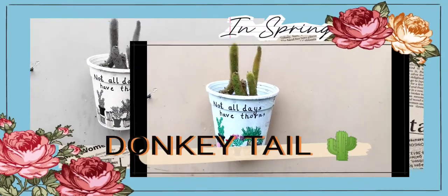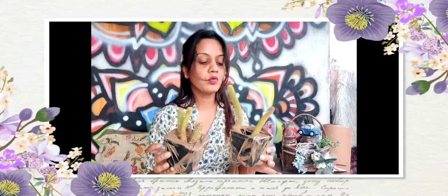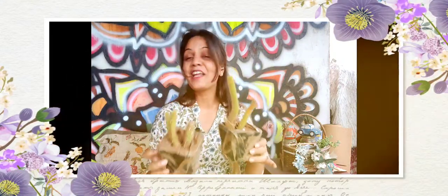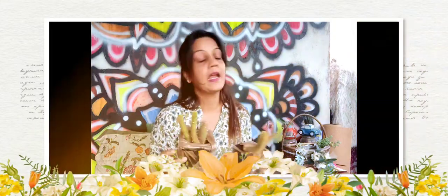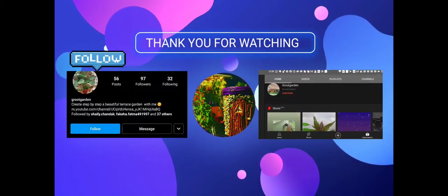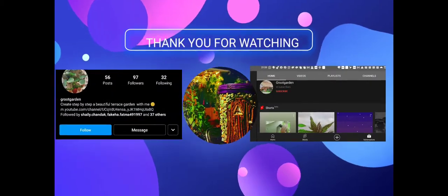After a week you can re-pot them if you want. Nevertheless, I got what I needed, so thank you for watching! I'll update you with more videos about different websites from which I order and get amazing products. Don't forget to follow me on Instagram and subscribe to my YouTube channel, Groot Garden. Happy gardening!